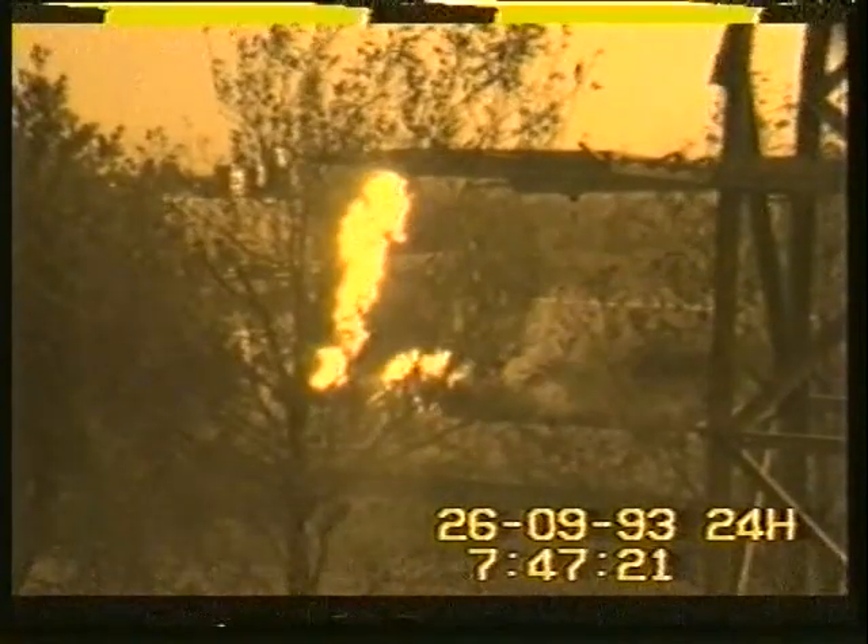Here we see the pressure relief valve opening, sending a column of flame about 15 metres into the air. The valve remains open for 53 seconds and then closes. Again the relief valve has opened and remains open for almost three minutes before closing.